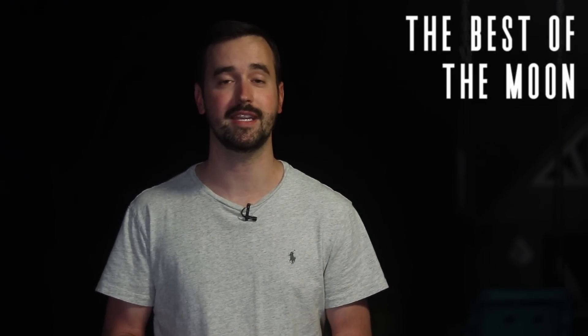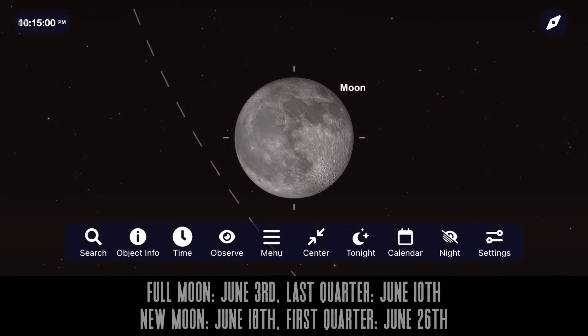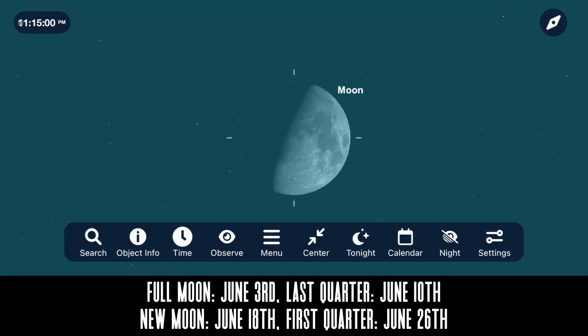With no major meteor showers this month, let's load up SkySafari to take a look at some of the best views of our closest neighbor, the moon. Let's begin with its phases, with a full moon coming up on June 3rd, last quarter on the 10th, new moon on the 18th, and first quarter moon on June 26th.